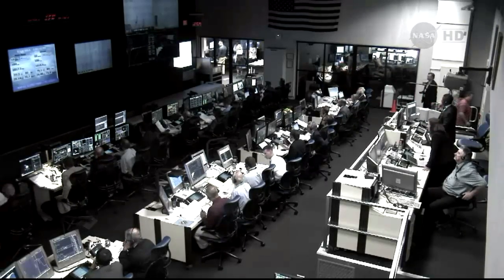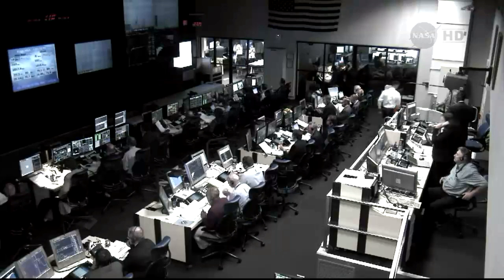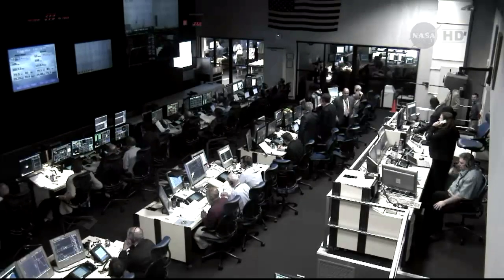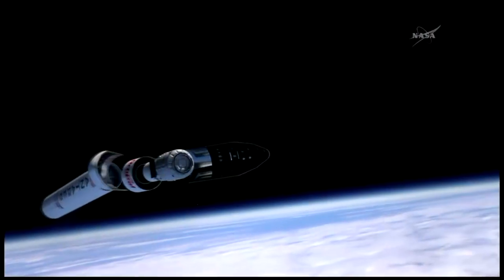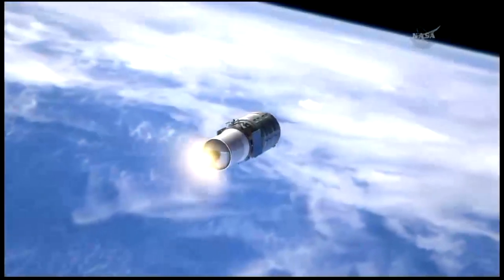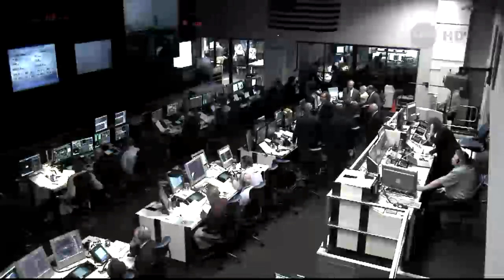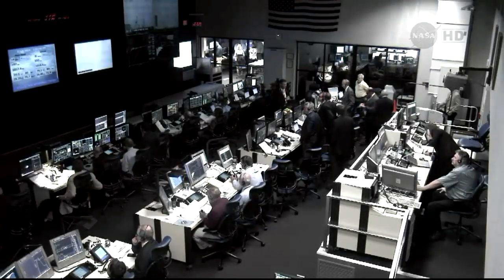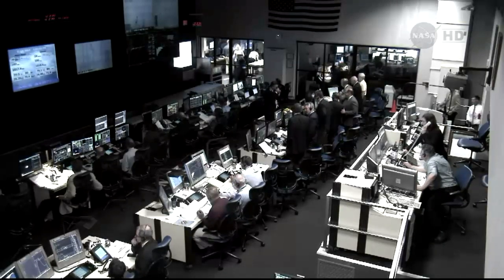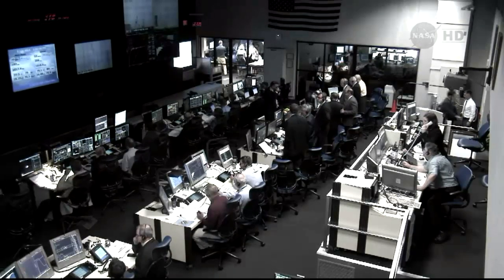And we have Cygnus spacecraft separation. We are beginning the collision avoidance maneuver using the cold gas ACS. Applause from the WALLOPS Range Control Center confirming Cygnus has separated successfully and is in its initial orbit. The second stage performing as expected. Cygnus separating in its initial orbit of about 154 statute miles, traveling at a speed of over 16,700 miles per hour. Very good orbit achieved today: 191 by 284 kilometers, inclination right on the money at 51.64 degrees. Good luck to our Cygnus partners in rendezvous with the ISS.